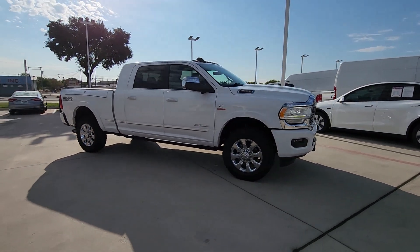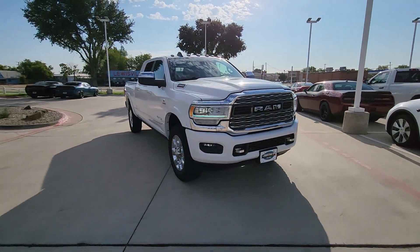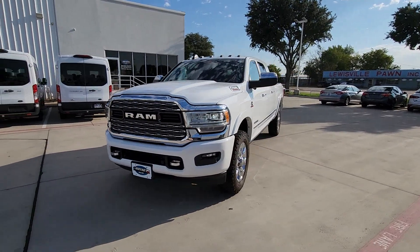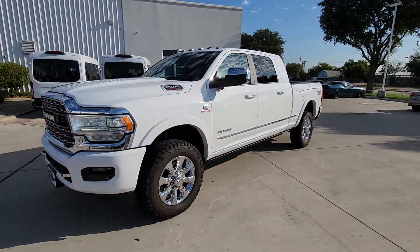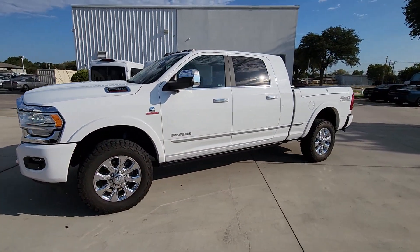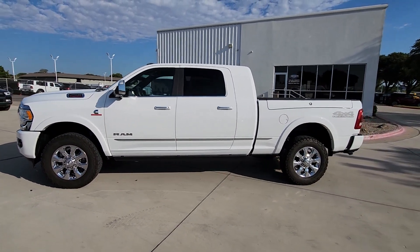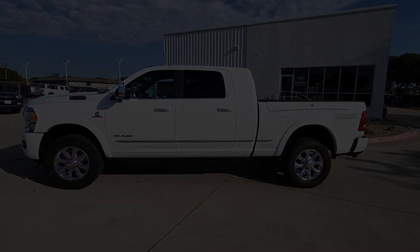These are just some of the great options this vehicle comes with: heated steering wheel, heated and/or cooled front seats, Apple CarPlay and/or Android Auto, Pre-Collision System, Touchscreen Infotainment System, heated driver seat, sun/moonroof, navigation system, keyless entry, and backup camera.